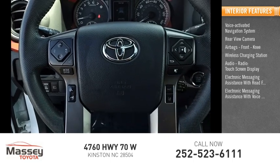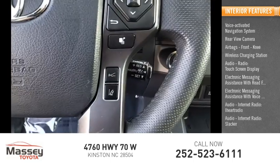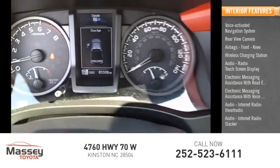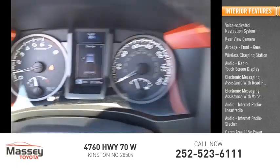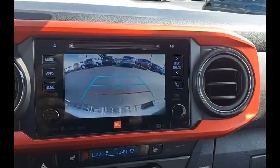Electronic messaging assistance with voice recognition, audio internet radio including iHeart Radio and Slacker, cargo area 115-volt power outlet. This beauty will make even your house keys jealous. Drive it today.